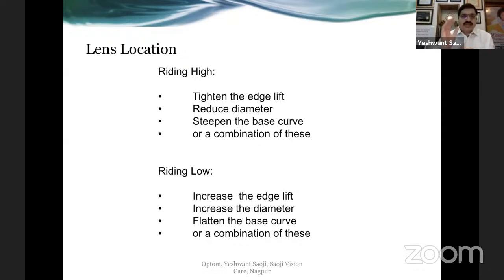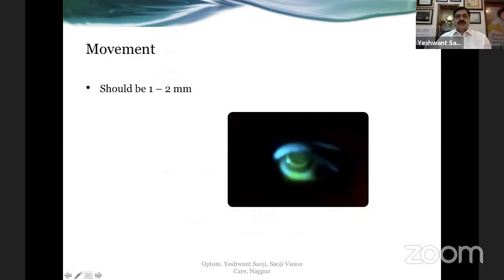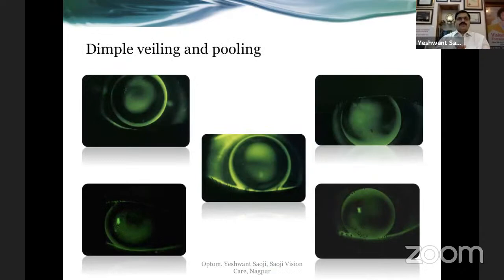Similarly, if the lens is riding low, you want the upper lid to pick it up. Increase the diameter of the contact lens or increase the edge lift — once the edge is lifted up, it gets picked up by the upper lid. You can do a combination of these parameters. Ideal movement is about 1 to 2 millimeters. Sometimes you get troubled by dimple veiling — trapping of tiny air bubbles under the lens — and it can be difficult to distinguish between dimple veiling and pooling.